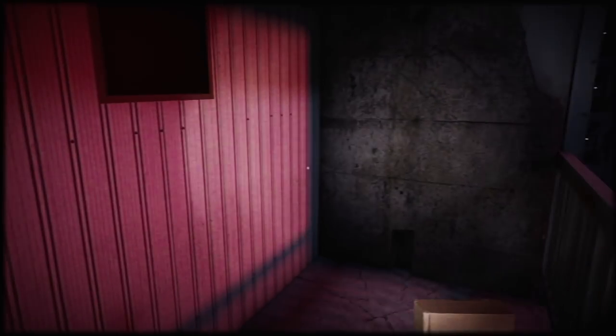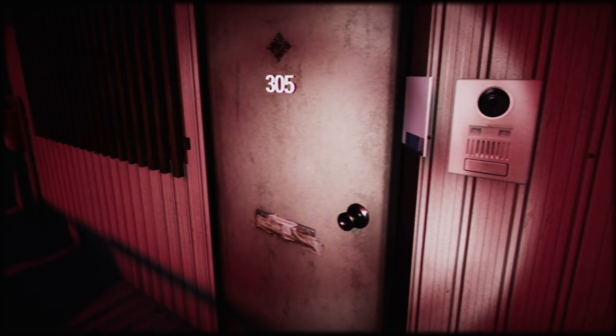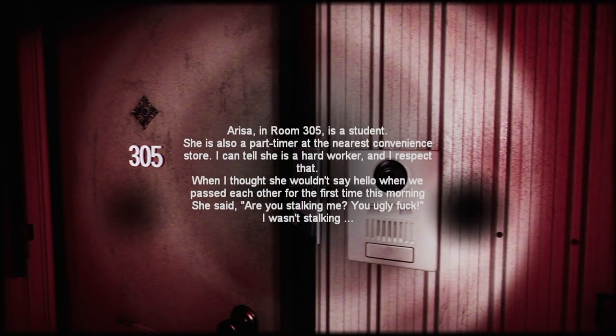Next up should be 502. Diary 3: 'Arisa in room 305 is a student — also a part-timer at the nearest convenience store. I can tell she's a hard worker and I respect that. When I thought she wouldn't say hello when we passed each other, she said: Are you stalking me, you ugly...' These people are horrible.